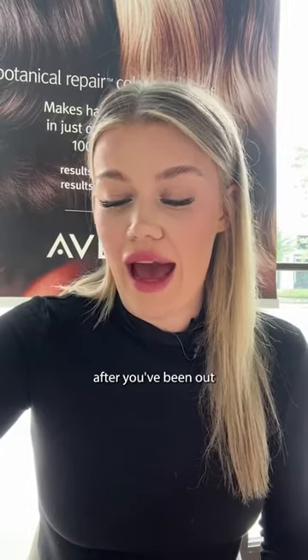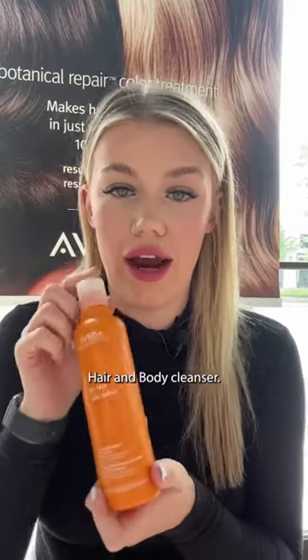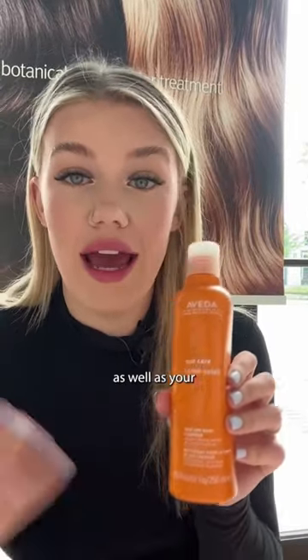Next, after you've been out in the pool or at the beach, you're going to be using the Sun Care Hair and Body Cleanser. This doubles as a hair and a body cleanser. So this is going to help get rid of chlorine buildup or product buildup on the hair, as well as your body.